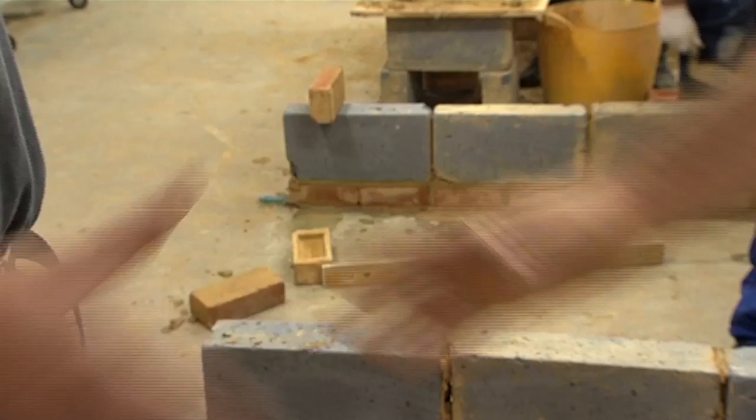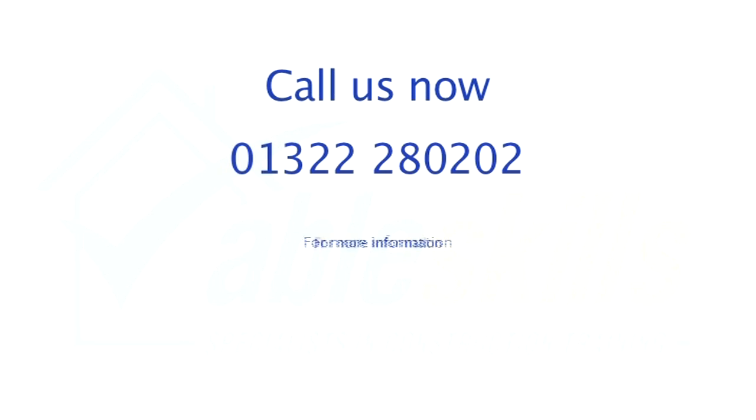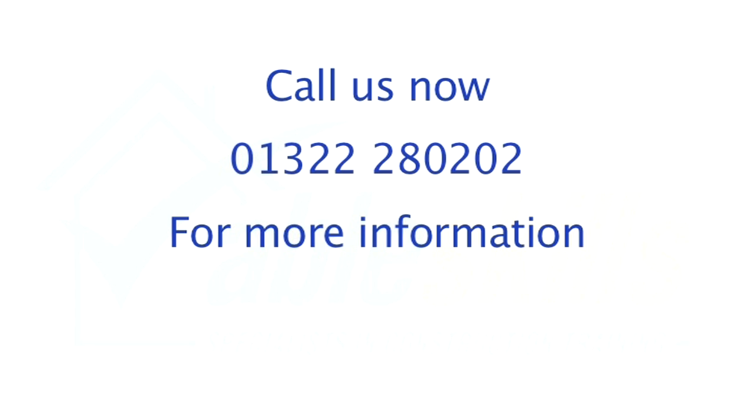So come and see us any time and we'll show you round. You don't even have to make an appointment — just drop in. You'll be very welcome. Call us now on 01322 280 202, or for more information visit our website, ableskills.co.uk.